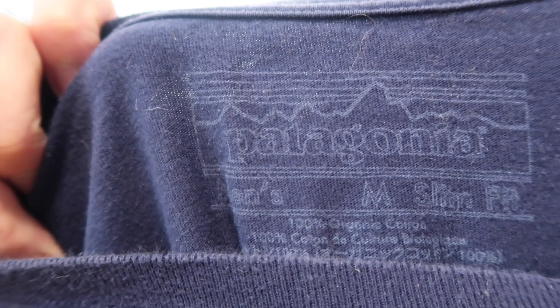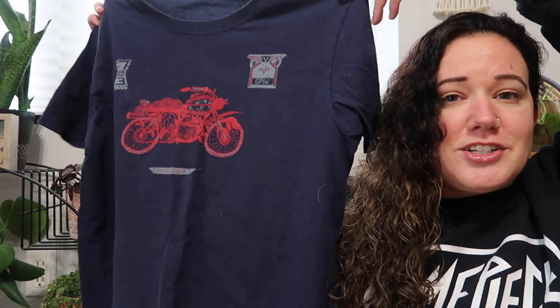Next we have a Patagonia tee. I didn't think it would be Patagonia just from seeing the front of the shirt — here is the label, size medium. This is a short sleeve tee with a motorcycle on it. When I saw it, I just focused on the motorcycle and didn't think it would be Patagonia. I usually sell my Patagonia tees regardless of what image is on the front for around $25.